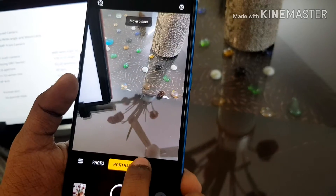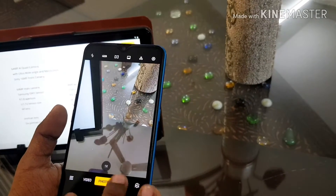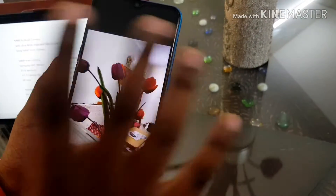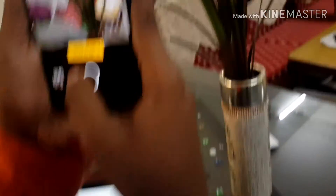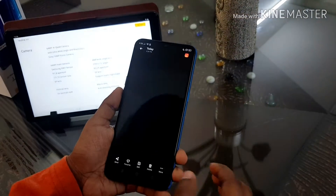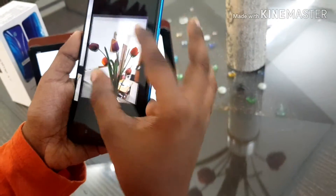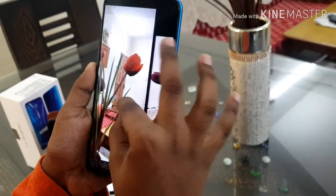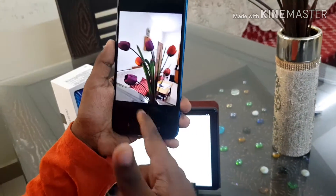I took a photo here in 16 MP mode. Let's go and do 64 MP mode. Here's the 64 MP photo. These both don't have that much difference actually — both look pretty awesome.